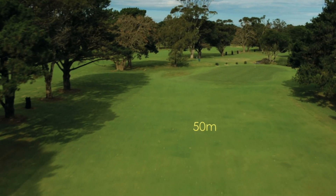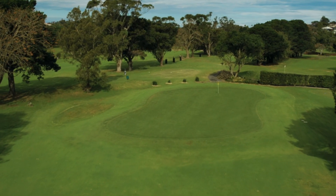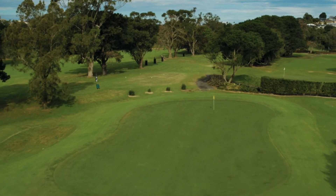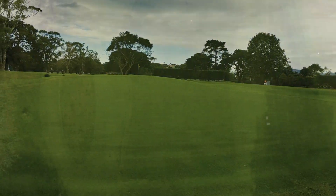Most players are faced with a long approach shot to the large green and will want to avoid the large gully to the left. A chip from down there can be difficult to judge with the elevated sloping putting surface.